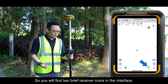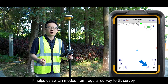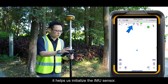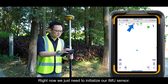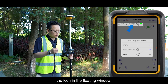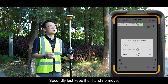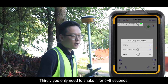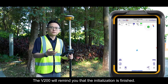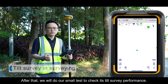You will find two receiver icons in the interface. One at the bottom-right corner helps switch between normal mode and Tilt Sway mode. Another in the floating window helps initialize the IMU sensor. To initialize, first get a fixed solution, then keep the receiver still, and finally shake it for 5 to 8 seconds. Tilt compensation will start and the V200 will notify you when initialization is complete.